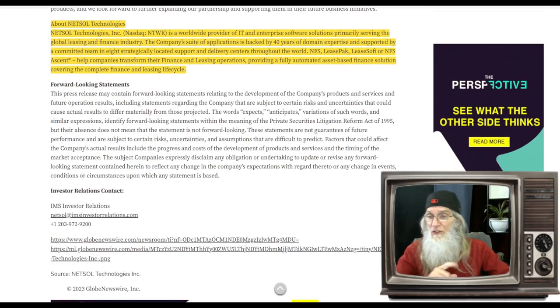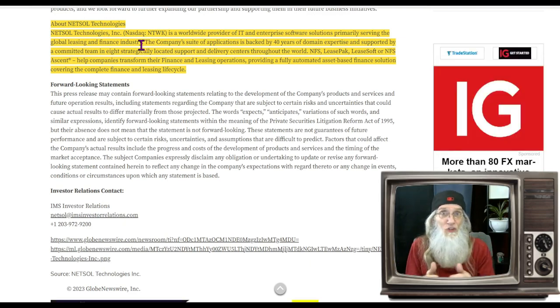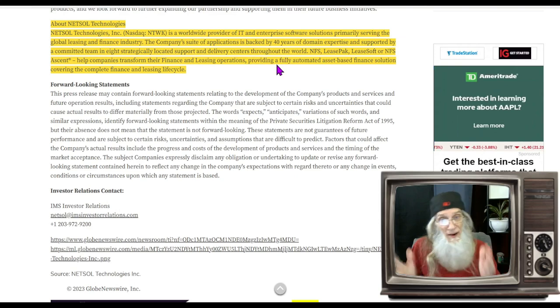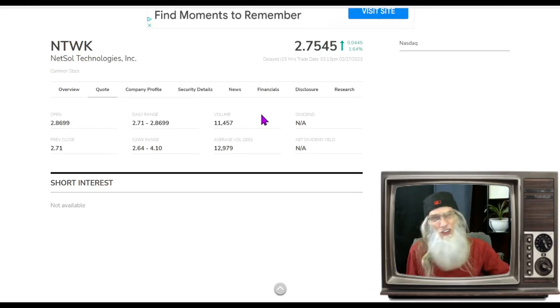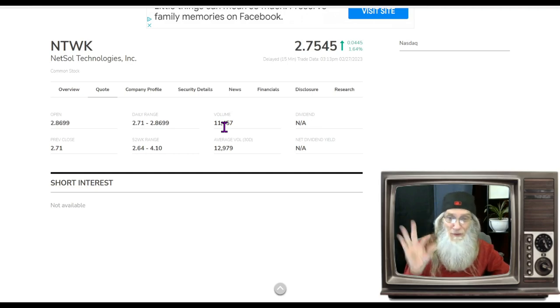Netsol Technologies is a worldwide provider of IT and enterprise software solutions, primarily serving the global leasing and finance industry. Software is always a plus because there's not a lot of overhead — you give people license rights, duplicate it cheaply. The company's suite of applications is backed by 40 years of domain expertise, supported by a team in eight strategically located support and delivery centers worldwide. Relative volume: it's definitely under the radar, dropping slightly from about 13,000 shares a day to about 11,500 today.